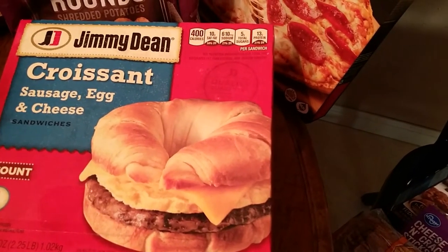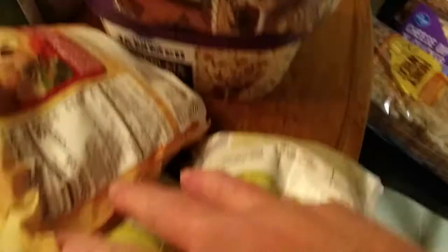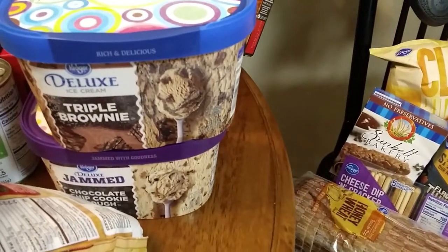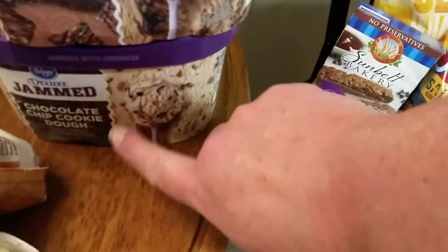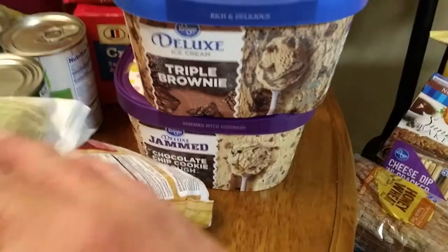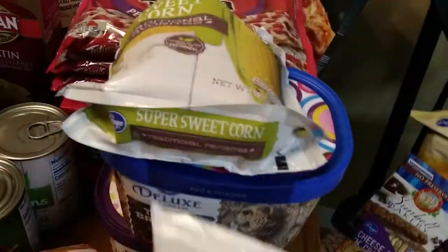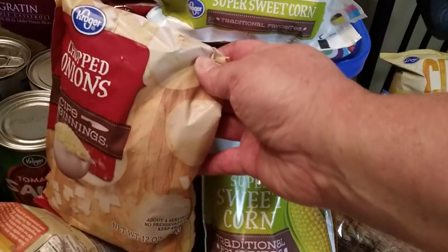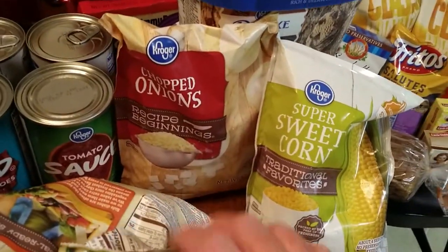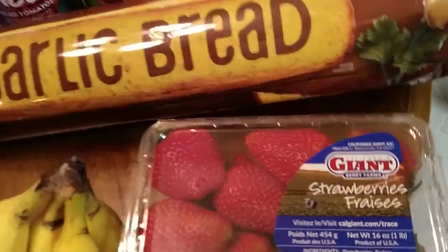Got a big box of these Jimmy Dean sausage, egg, and cheese croissants — my husband eats those a lot for a quick breakfast. Got two different containers of ice cream that were on sale this week. Got a triple brownie and this one — a chocolate chocolate chip cookie dough — it is yummy. I also needed a few frozen vegetables: a couple bags of this super sweet corn which microwaves in the bag, a bag of chopped onions I use a lot in recipes, and some mixed veggies for a chicken pot pie this week.